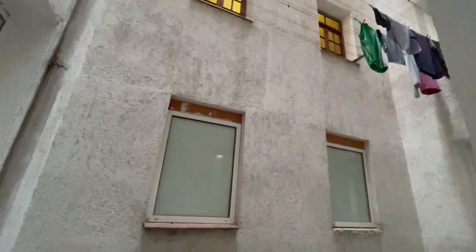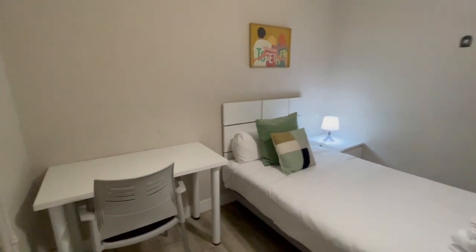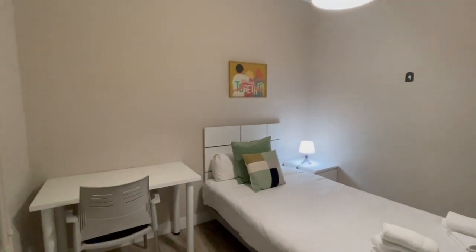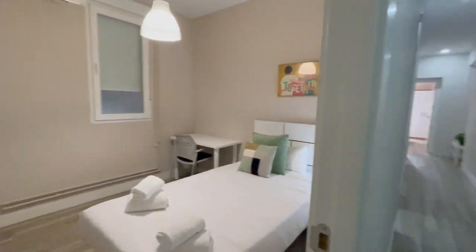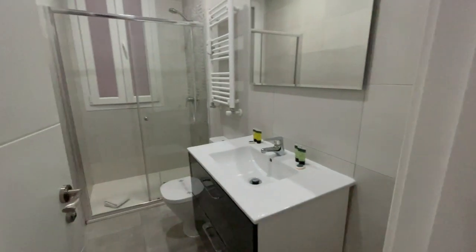We are on the first floor. This building has an elevator and it's very well connected. There are nice details throughout the whole apartment.